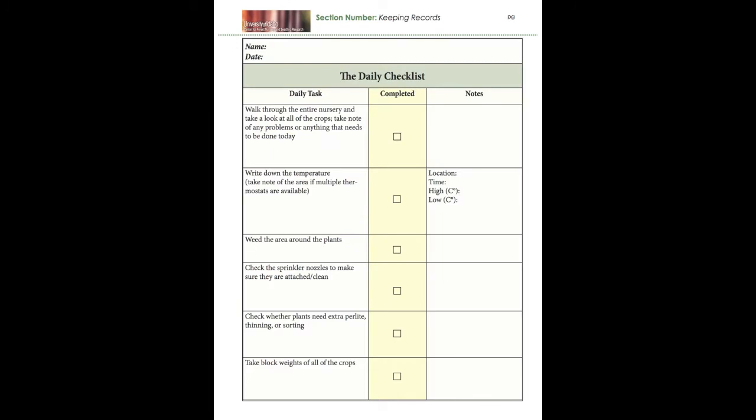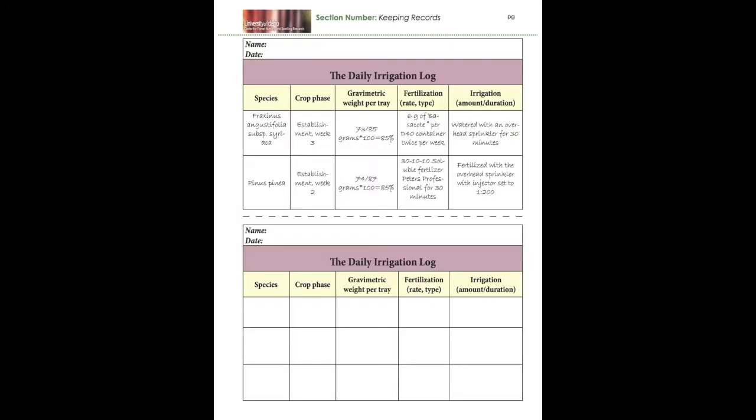Using guides like the one shown here will help you establish your daily routine, make lists, and keep records.